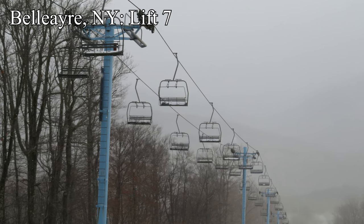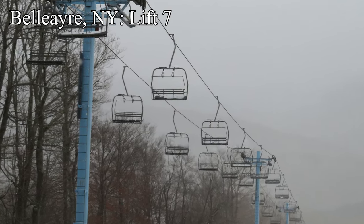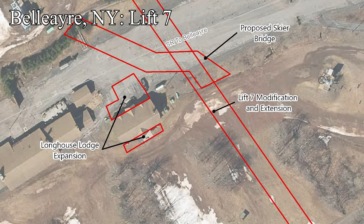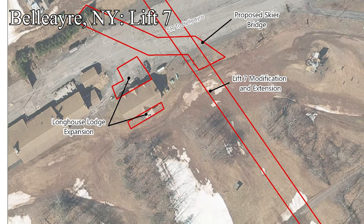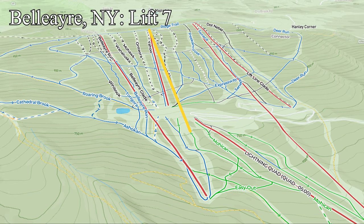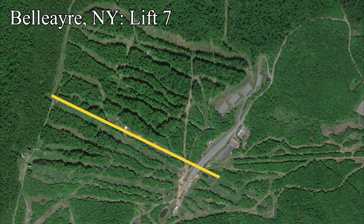Further east in New York is Bel Air, who are building a fixed grip quad to replace their Lift 7 Triple in a modified alignment. The new Lift 7 will load on the other side of the Overlook Lodge, allowing direct access from Lightning and from the upper runs via a new skier bridge — something the old alignment lacked. Instead of everyone having to funnel down to the Bel Air Express, people will have an option between that and Lift 7, making accessing these middle runs a whole lot easier. It will, however, have a longer ride time due to the longer alignment.